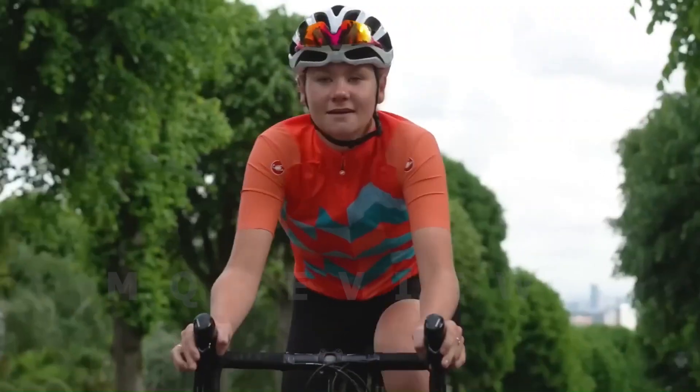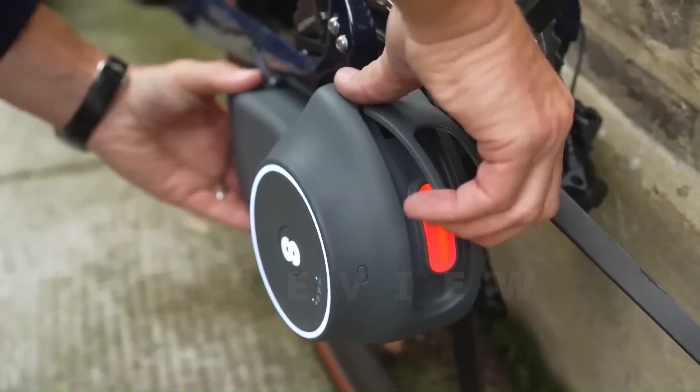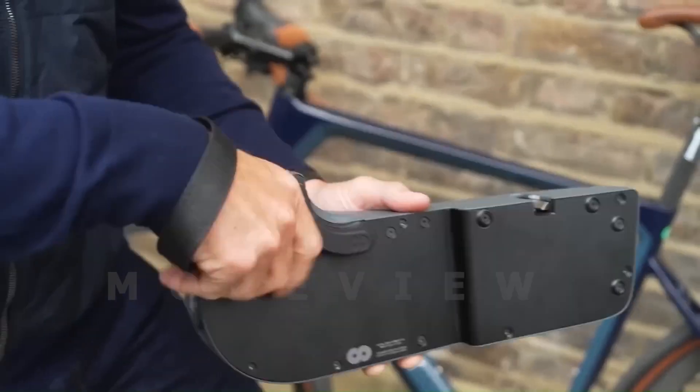With the Scarper Disc Drive, cycling can become an effortless and enjoyable experience, providing a new dimension to traditional bike riding.